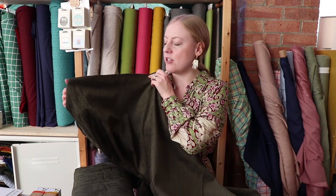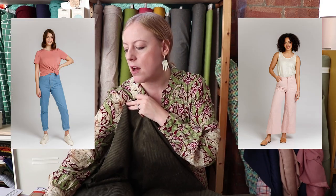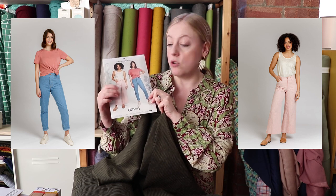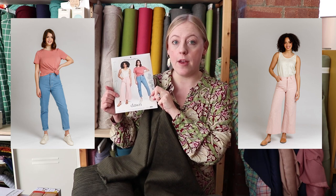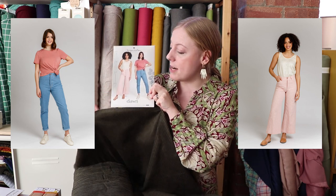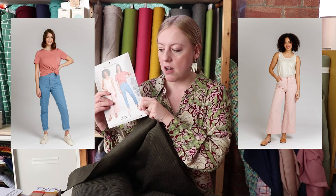Jenny is really keen to make herself some jumbo cord Dawn jeans. The Dawn jeans are from Megan Nielsen — they require a non-stretch denim or corduroy fabric — so our jumbo cords would be perfect for them. We've got a lot of different colors in stock; we've gone for this color because we thought it would pair really nicely with other things that you might already have in your wardrobe. They're really lovely, versatile trousers.